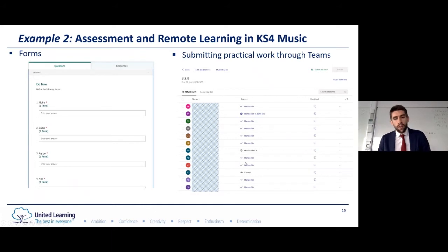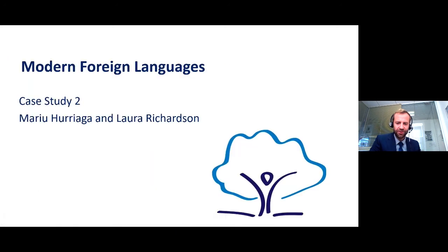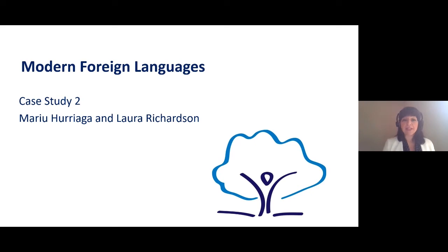Thank you Adam and Catherine — it's really striking to see how you've maintained and even enhanced the unique spirit of your subject through the online curriculum. I just want to highlight how we've seen in music they've maintained the ambition of their curriculum, and going back to that ambition is really critical to successful online teaching. Similarly, retaining the basic shape of classroom teaching works well for online teaching too, going back to that key point from the EEF that good teaching remains good teaching no matter what the delivery model. We're now going to take a look at languages.